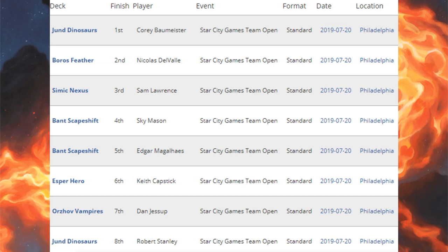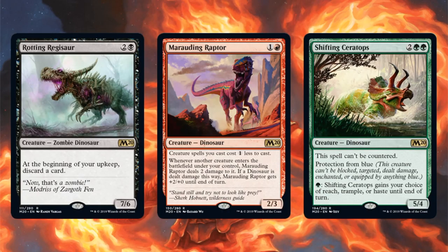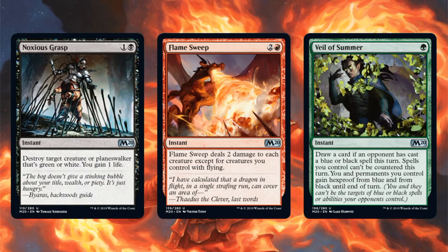We'll look at the decks we haven't seen yet. First place is Jund Dinosaurs — very similar to the Vampires deck in that a lot of older cards have been hanging around, but Core Set 2020 really makes it great. Strong dinosaurs include Regisaur Alpha, Ripjaw Raptor, and three Ghalta, Primal Hunger. Core Set 2020 adds Rotting Regisaur, Marauding Raptor, and Shifting Ceratops in the main. The sideboard has Noxious Grasp, Flame Sweep, and Veil of Summer.